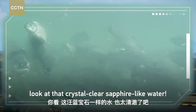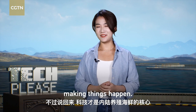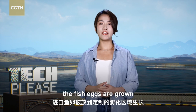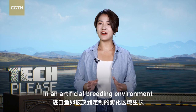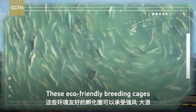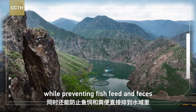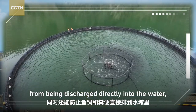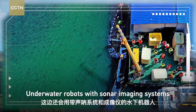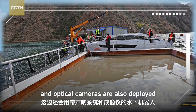Look at that crystal clear sapphire-like water. Of course, technology is at the core for making things happen. Apart from the high purity of the Tianshan water, the fish eggs are grown in an artificial breeding environment after being introduced from overseas. These environmentally friendly breeding cages can withstand strong winds and waves while preventing feed and feces from being discharged directly into the water, which may pose a threat to the local ecosystem. Underwater robots with sonar imaging systems and optical cameras are also deployed to clean the cages.